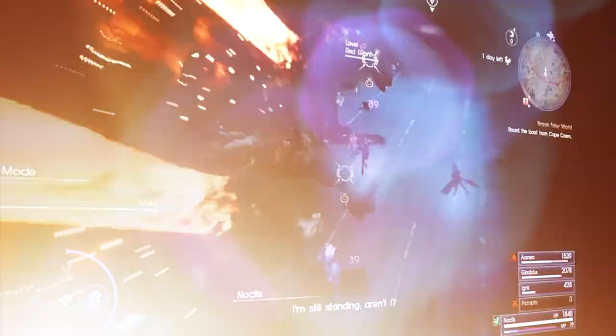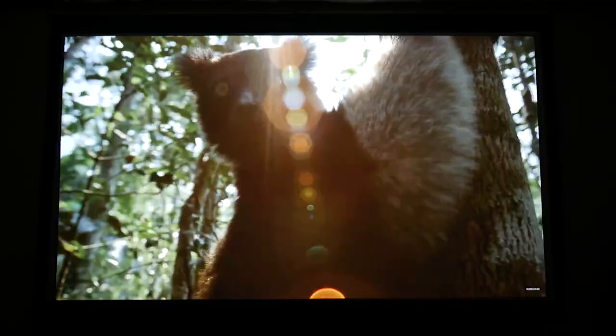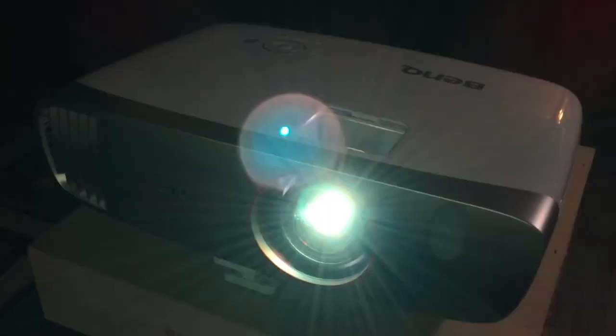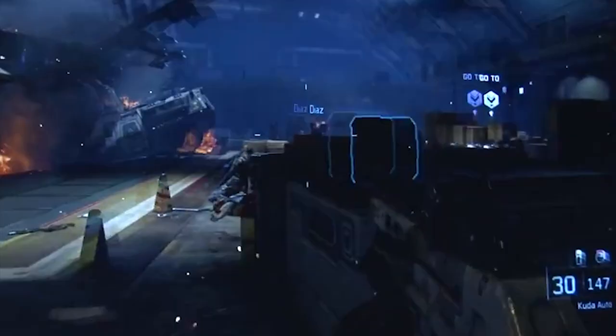Number 1: BenQ HT2150ST Short Throw Projector. For someone who wants that movie theater feel at a reasonable price, the BenQ HT2150ST is the best overall short throw projector. Nominally a gaming projector, it has become a go-to for movie aficionados on a budget, even though it's more than capable for gaming with its 16-millisecond response time. As a 1080p DLP projector rated for 2200 ANSI lumens, it doesn't promise to be the brightest or highest resolution, but its 6-segment RGB color wheel delivers some of the best color depth and accuracy for the price. You'll need a receiver or video source with digital out for surround sound, and a moderate amount of space, but there are no deal breakers here. If you're mostly using this at night or in a dark room, you'll be pleased with its all-around performance.